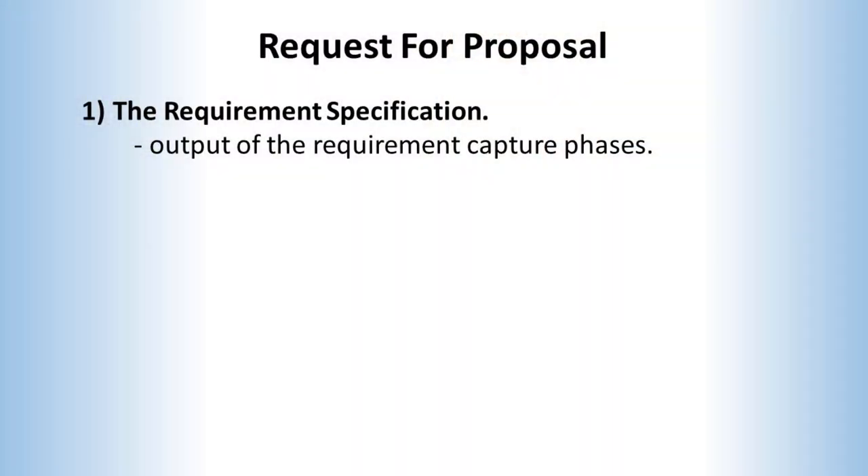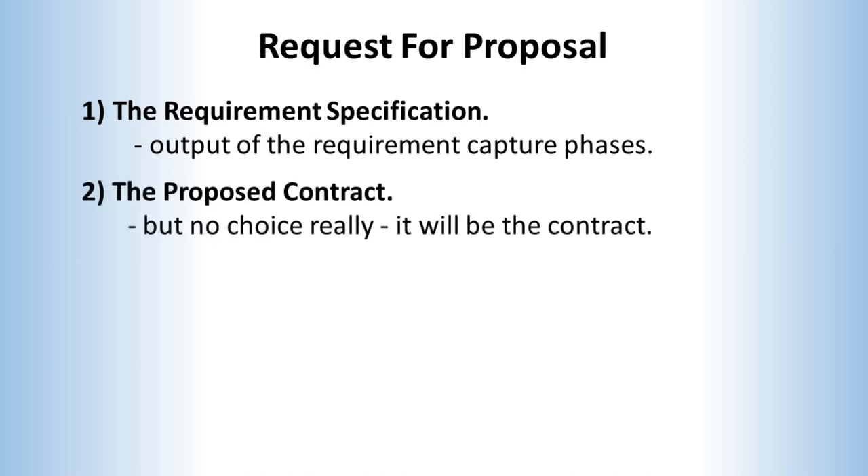So what will we find within an RFP? The first and rather obvious component is the technical requirement specification, which should have been defined in the previous lifecycle phase. This is a legal definition of what is required of the end product. The second item is the proposed legal contract for the job. In theory, if it is a proposed contract, you can negotiate. But in practice, the customer is always right, so the normal response is simply to accept. After all, if you quibble with the contract and your competitor says sure thing, who's going to win?